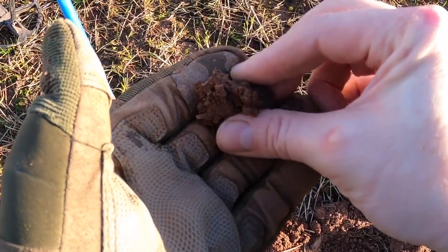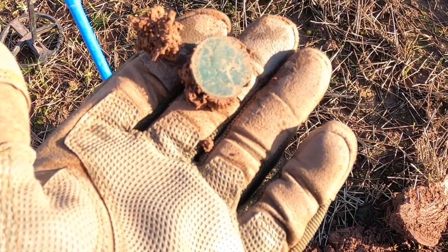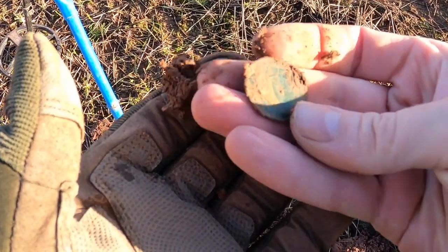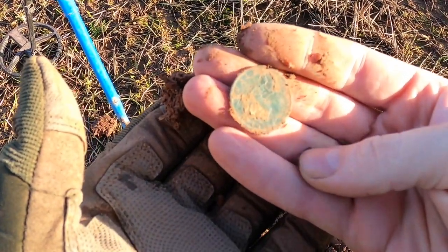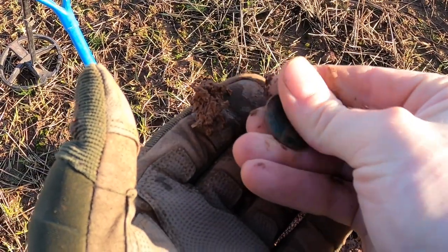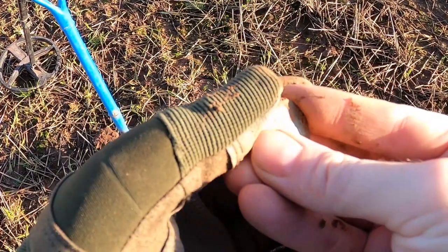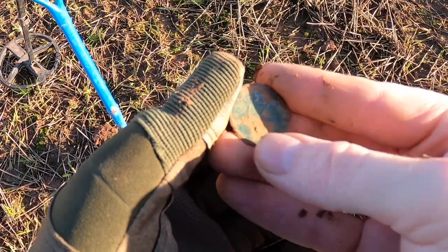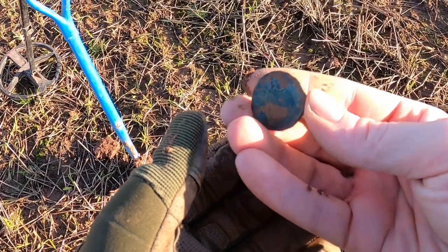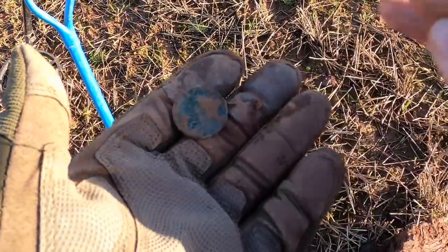Half penny, I would guess. Victoria — young Victoria. It'll be a bit crusty on the back by the feel of it. Let's have a look. 1864, I think it is. Yeah, it is 1864. I'm happy with that. Always nice to find a coin when you're out hunting. Moving on.